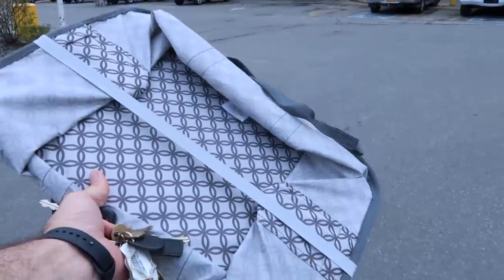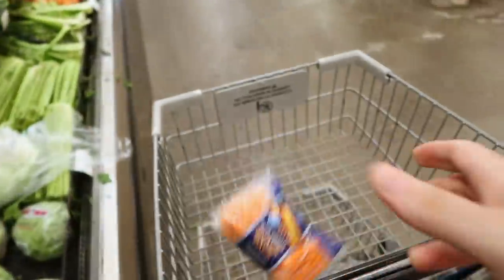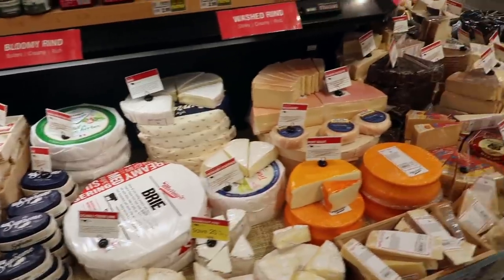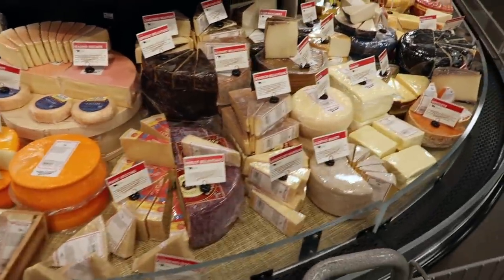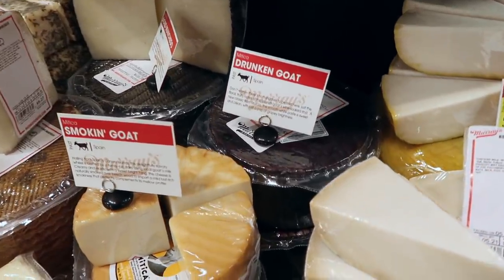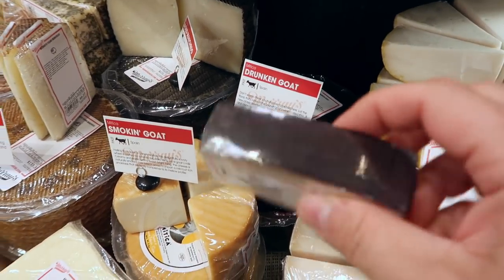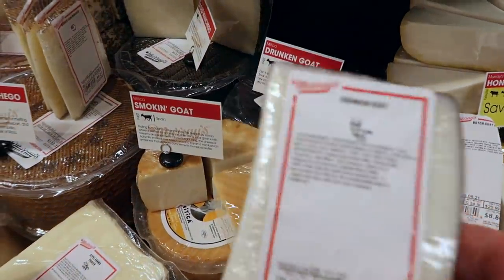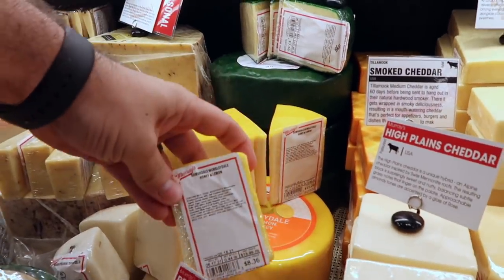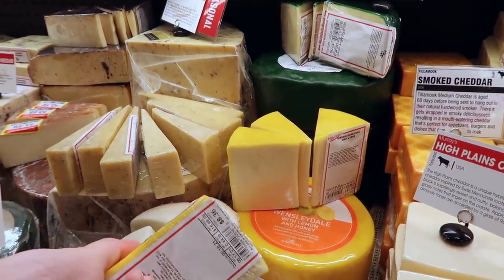Heading into the grocery store. I got my reusable shopping tote. Let's do some shopping. First thing I need - baby carrots. Now we're getting to the good stuff, because one of the things we're bringing is like a charcuterie platter with us. And the Murray's cheese counter at Fred Meyer is absolutely spectacular. So let's find some cheese. I'm definitely getting a piece of this drunken goat - it's one of our favorite cheeses. It's a goat cheese with a wine-soaked rind. And then I'm going to get some of this butter cheese as well. And then this is like a honey and lemon Wensleydale, so I think Sherry would love that. Cheeses are done.